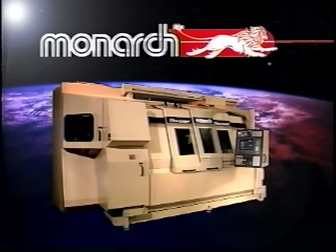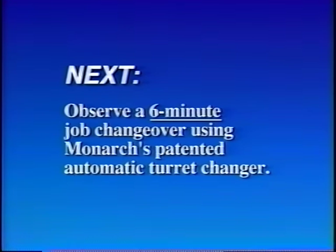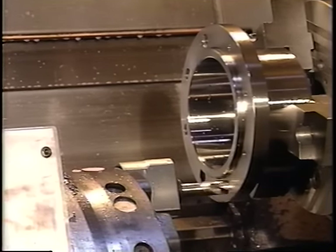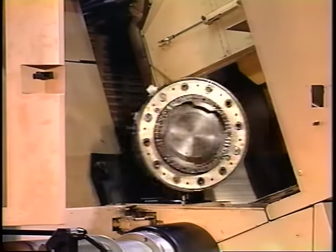The Ultra Center. Contact your local Monarch distributor to discuss your applications. Complete all operations in one setup. Drastically cut the time needed for each job setup. Change tools in a snap with an exclusive automatic turret changing system.